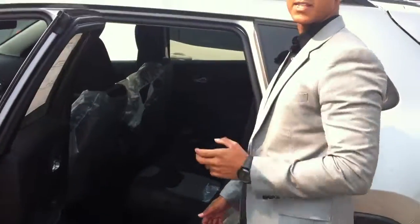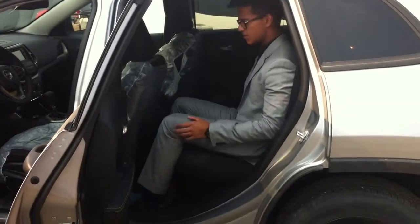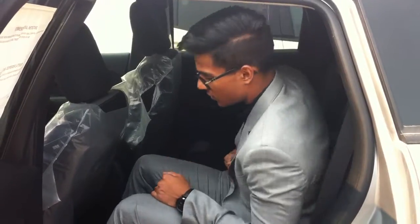Come on to the back over here and I'm going to quickly show you how much space there is. I'm about 6 feet tall and in this Jeep Cherokee I would say I'd have about 3 to 4 inches of knee space, and I have plenty of head space as well. So as a tall guy like me, this Cherokee does me well.